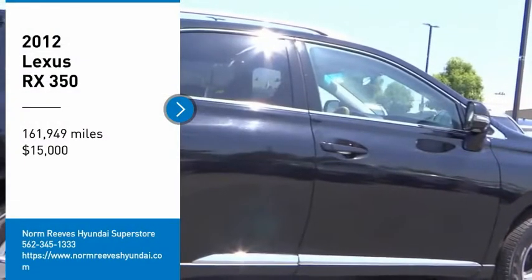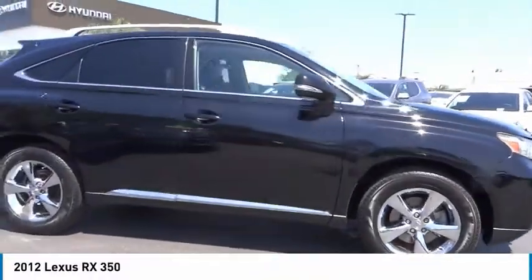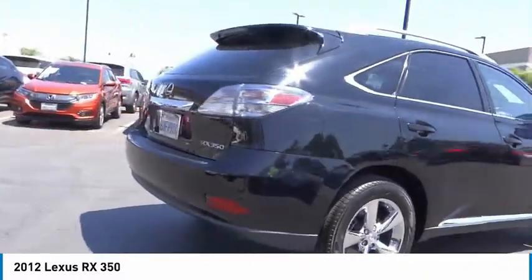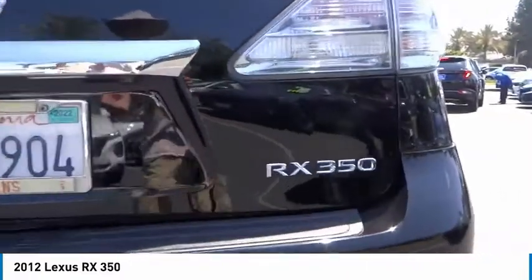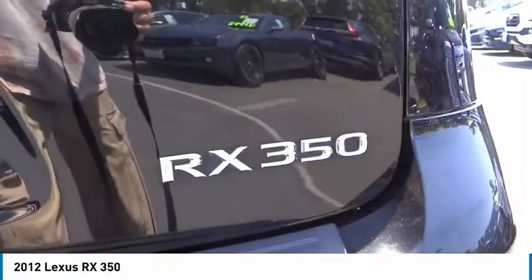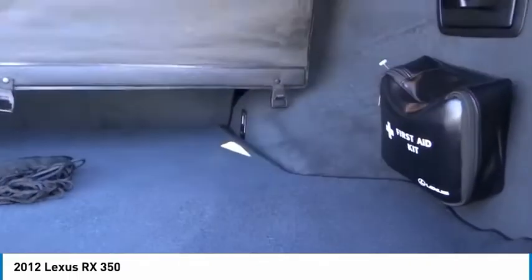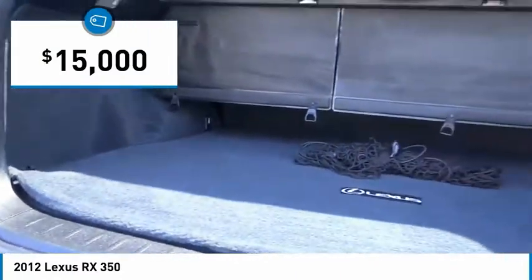We are pleased to show you the 2012 RX350. The RX350 offers a driver-inspired design and intuitive technology that puts you in total control of your interior. Paired with a spacious cargo area and a powerful V6 engine, the RX350 continues to offer the best combination of powerful performance and interior luxury in its class, and is priced below $15,000.